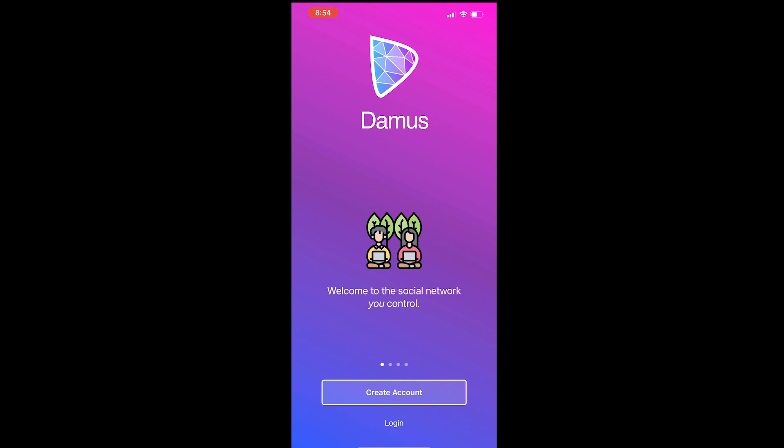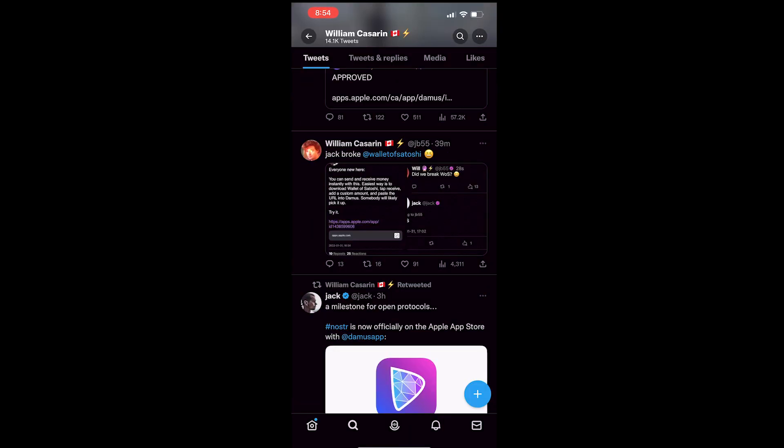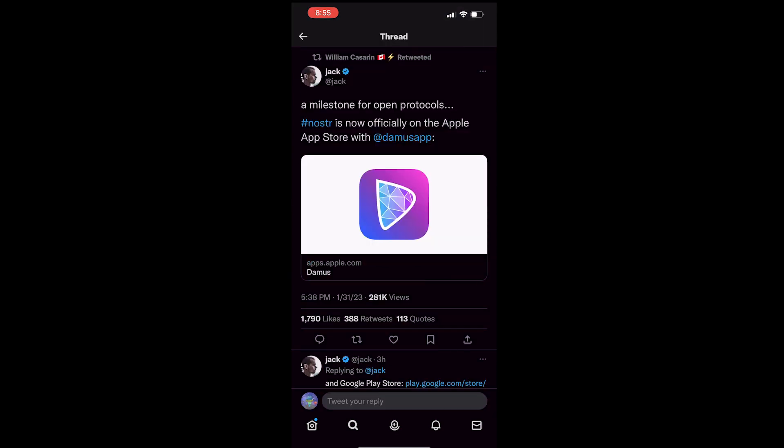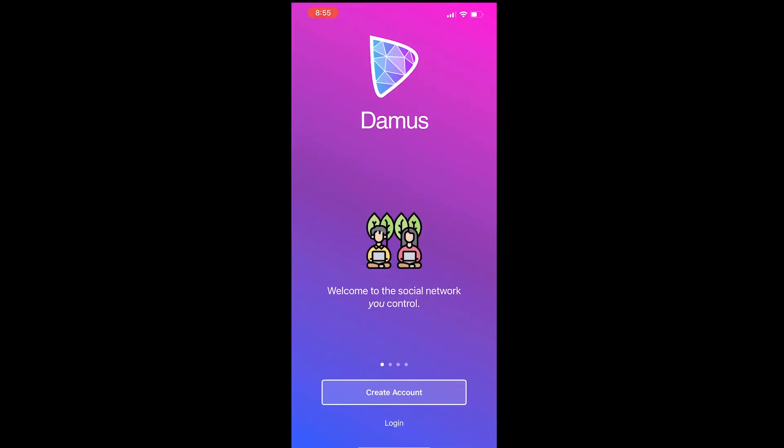Welcome back everybody. Really happy to make this video. This is going over Domus, the new Nostr client that's available on iOS. If you've been following the Nostr community, you know what this is. If you don't, this is one of the more anticipated clients coming out. It's such big news that even Jack said this is a milestone for open protocols — Nostr is now officially on the Apple App Store with the Domus app.